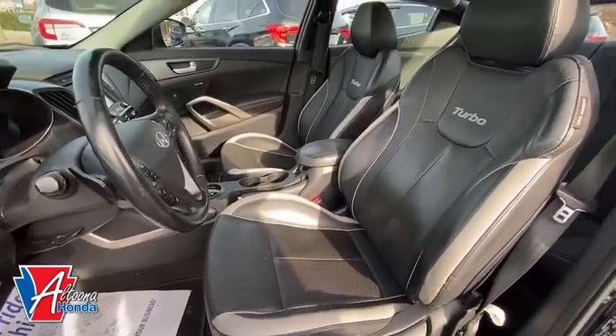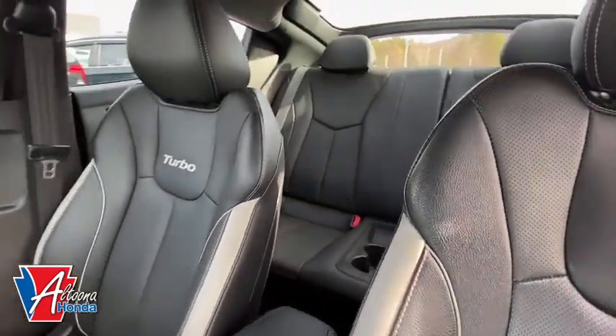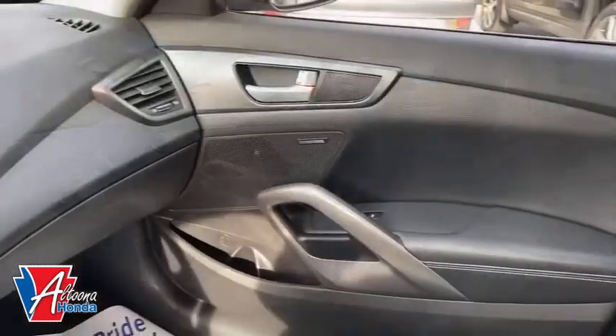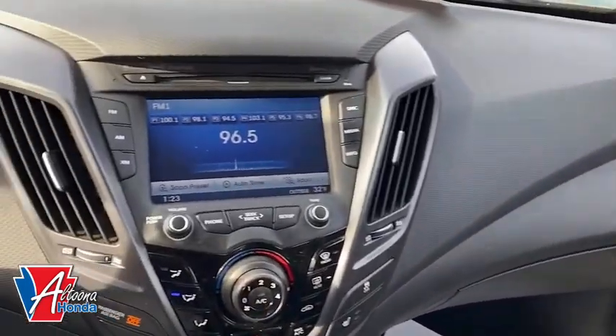Rear window defroster, trip computer, power windows, heated front seats, CD player, panic alarm, brake assist, remote keyless entry, overhead console.